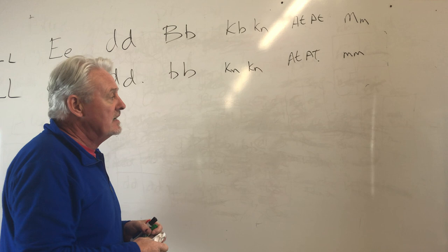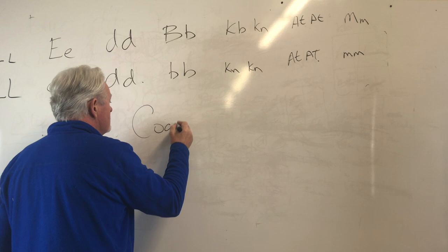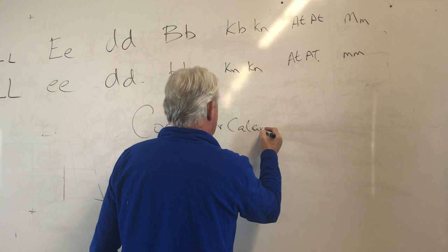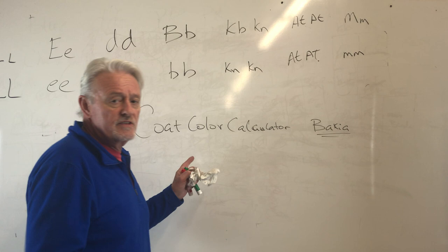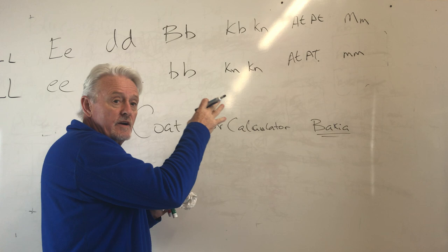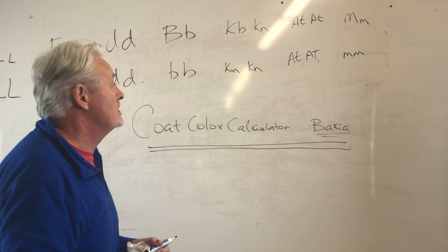I'm going to introduce you to the solution to this: on your Android or iPhone, go get the coat color calculator — it's called CanIQ calc, made by Bakia. You put in the genetics of two parents and it shows you a picture of what the dog will look like, and then shows you all of the percentages of all the puppies you can produce. If you want to learn about this, go play around with this little application and it will really help you understand what's going on.